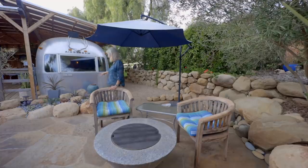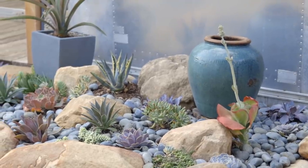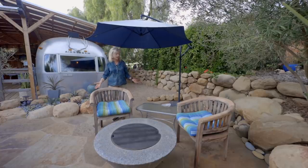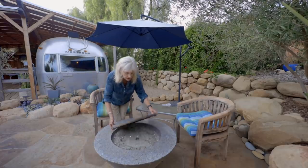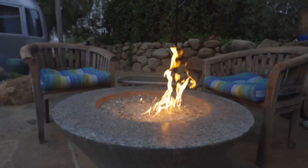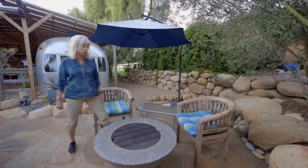This area in front of the Airstream I planted with succulents — drought tolerant, so I don't have to come up and be watering all the time and I conserve water. And then this is the fire pit area, which is a lovely area. When it's not lit, you can just sit here and use it as a table. And then when evening comes, just take that off and sit around, have your glass of wine, put your feet up and enjoy.